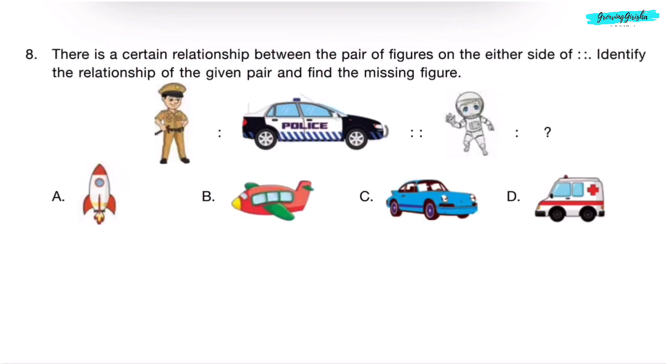Question 8. There is a certain relationship between the pair of figures on either side of the symbol. Identify the relationship of the given pair and find the missing figure. Police uses a police car. Similarly, an astronaut uses a rocket. Correct answer is Option A.